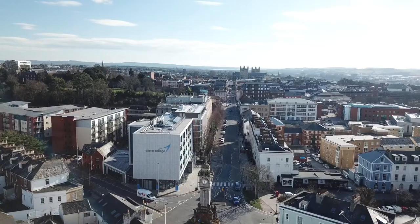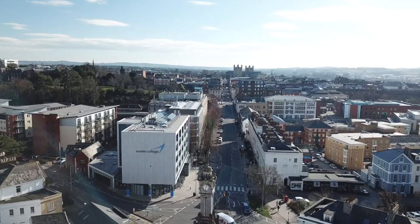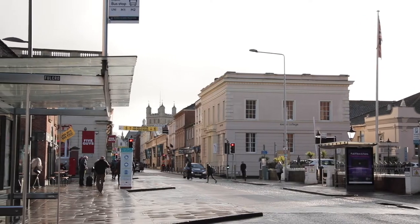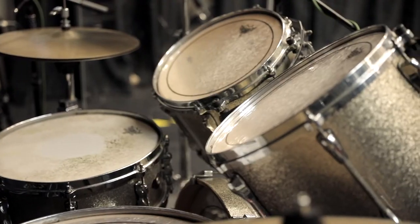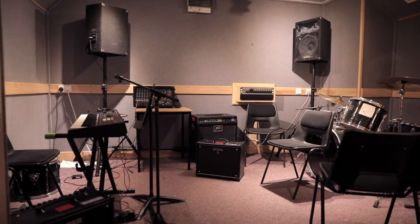We've now moved along Queen Street and are standing right outside Exeter Central Railway Station. At the end of the road you'll find the High Street and the bus station is around a 10-minute walk from here. You will also see the cream coloured building just past the hotel — this is the Centre for Music Performance, or CMP. In the CMP you will find practice spaces, computer rooms with all the latest music technology software and fantastic recording studios.